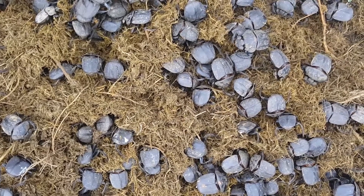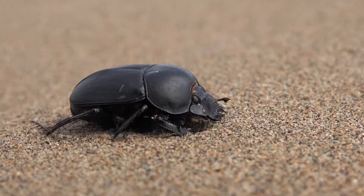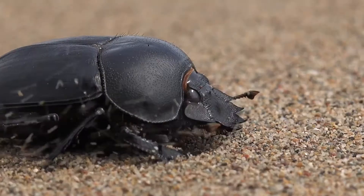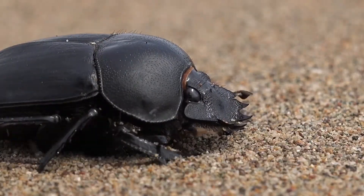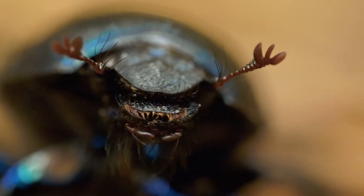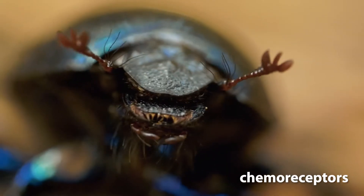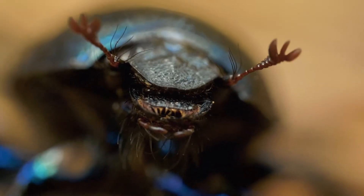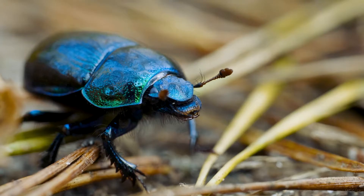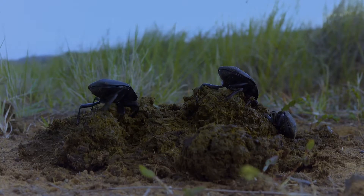So how do dung beetles find their favourite food source? Like all insects, dung beetles have two sense organs attached to their heads called antennae. On the antennae of dung beetles are special organs called chemoreceptors that allow them to detect the presence of animal droppings from far away. These chemoreceptors are incredibly sensitive, helping the dung beetles locate fresh dung piles even in the dark of night.